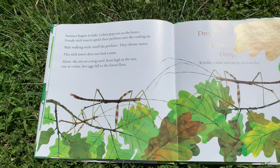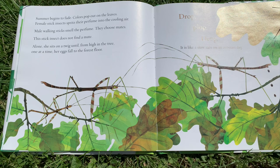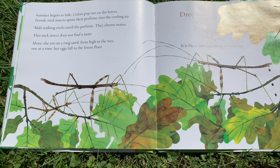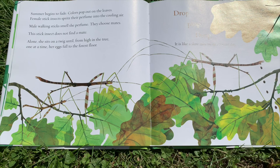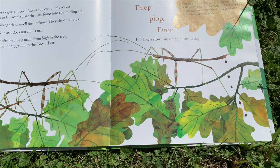Summer begins to fade. Colors pop out on the leaves. Female stick insects spritz their perfume into the cooling air. Male walking sticks smell the perfume. They choose mates. This stick insect does not find a mate. Alone, she sits on a twig, and from high in the tree, one at a time, her eggs fall to the forest floor. Drop, plop, drop. It's like a slow rain on an autumn day. Female stick insects can produce eggs even without a mate. This is called parthenogenesis.